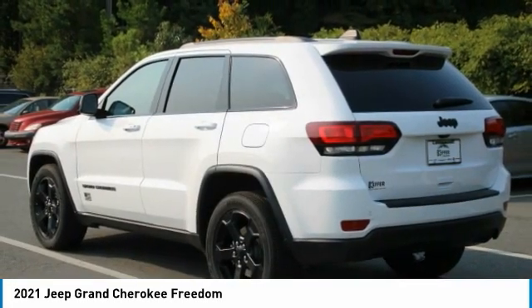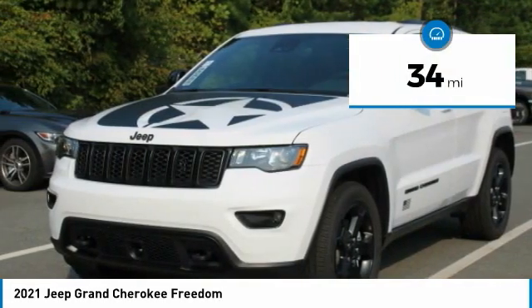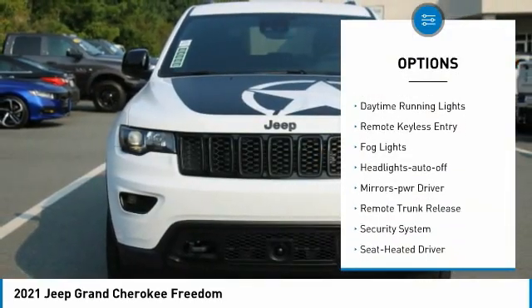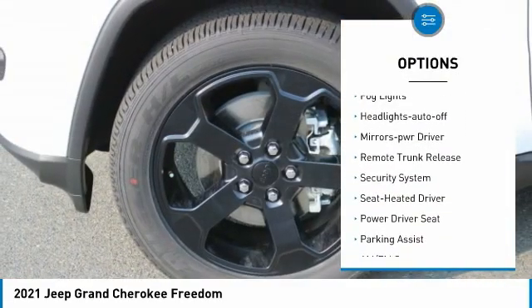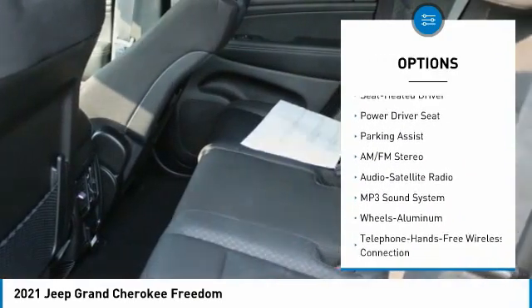This vehicle has less than 100 miles. Here are some of this vehicle's great options: aluminum wheels, heated side mirrors, traction control, daytime running lights, remote keyless entry, fog lights, and headlights auto off.